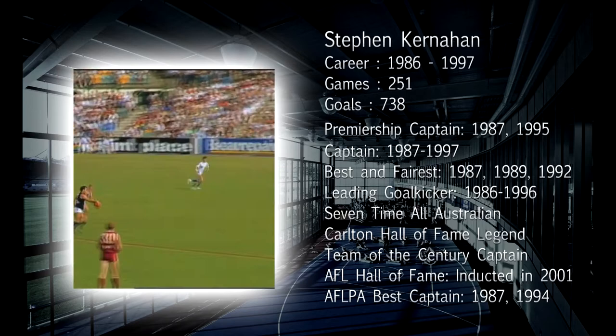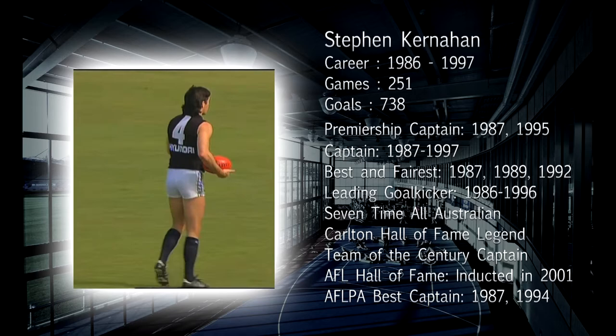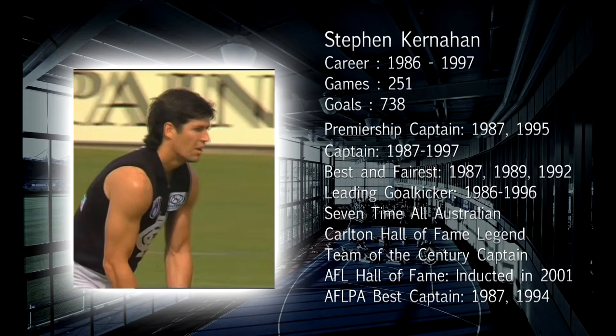Thinks of the pass and finds his workmate and captain, Stephen Kernaghan. Well, I think they've honed the drop punt today. It's a stab pass. It's a long kick. Once they used to think it was only for kicking short.